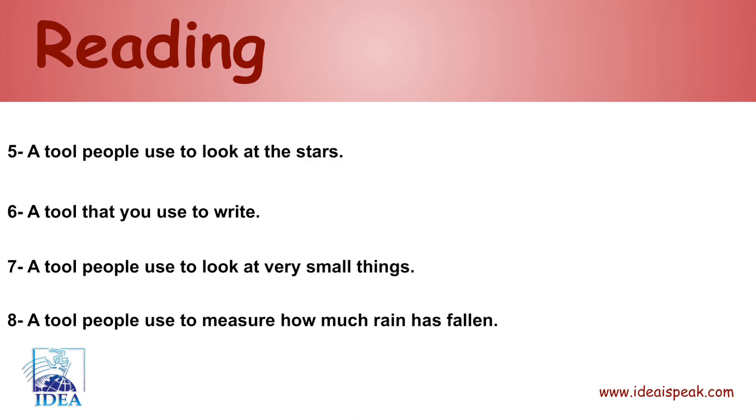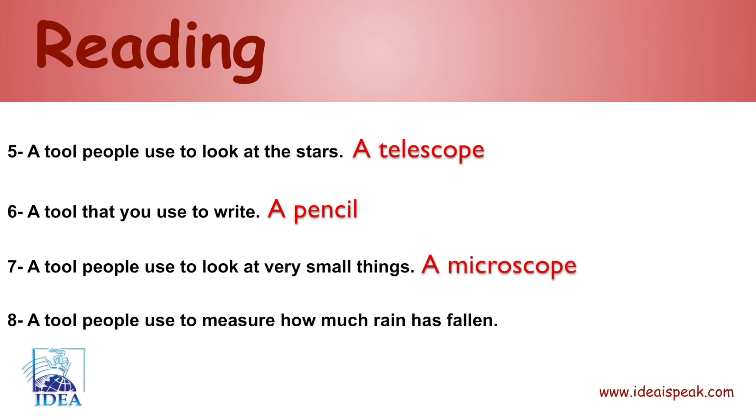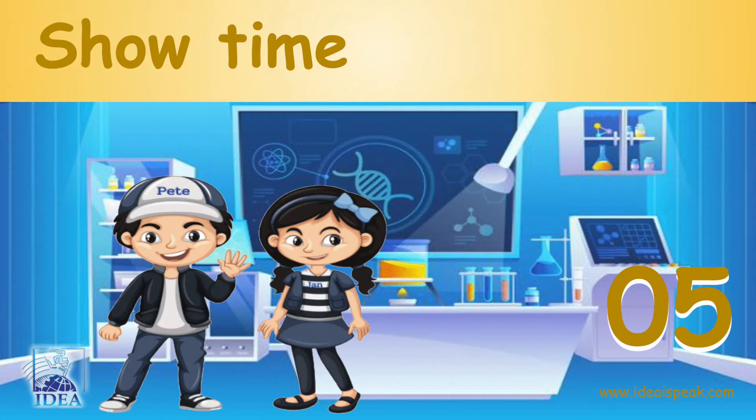Five: a tool people use to look at the stars — a telescope. Six: a tool that you use to write — a pencil. Seven: a tool people use to look at very small things — a microscope. Eight: a tool people use to measure how much rain has fallen — a rain gauge.